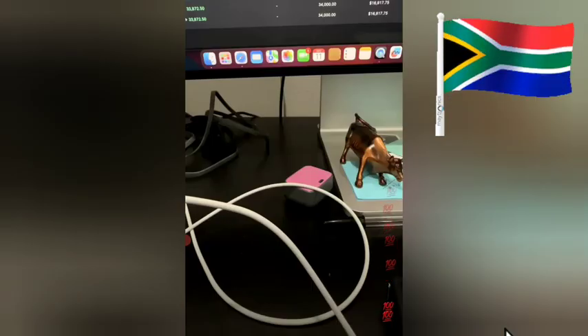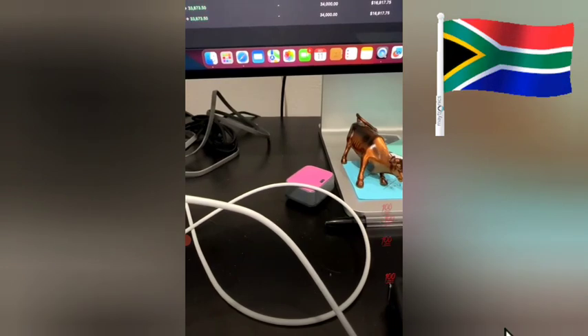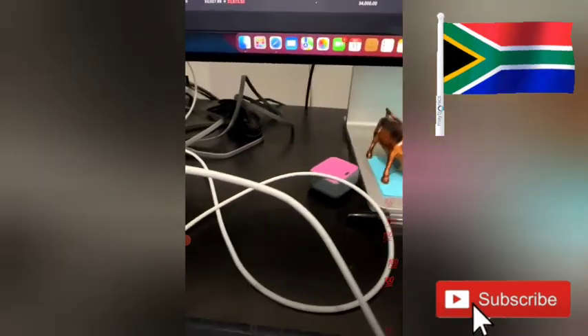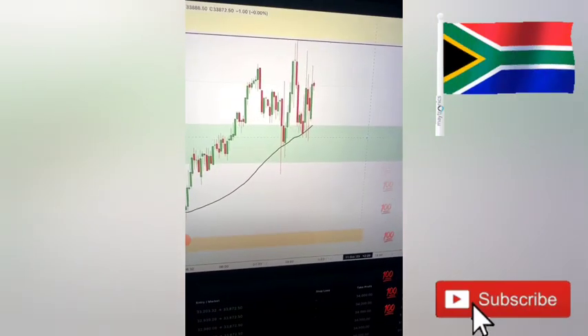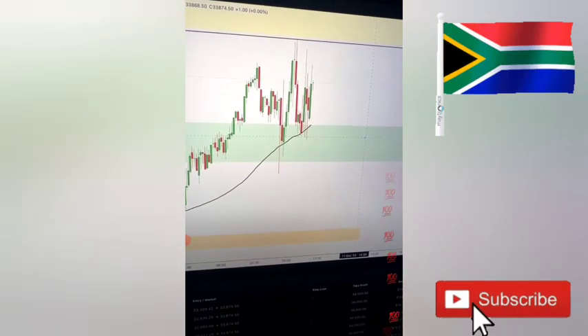Getting some decent price movements. What is my main time frame? It depends — it all depends.